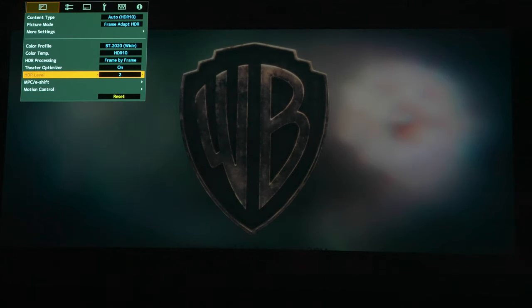Right now we're looking at the opening scene to The Secrets of Dumbledore — a fairly dark movie. This opening scene starts with a WB logo, which is a very dark logo with some splashes of color on either side. Under the JVC settings, frame adapt HDR is on, BT 2020 color filter is turned on — which was missing from the NZ7. Color temp is on HDR10, frame-by-frame HDR dynamic processing. Theater optimizer is on, HDR level is on auto, ranging from +2 down to -2.